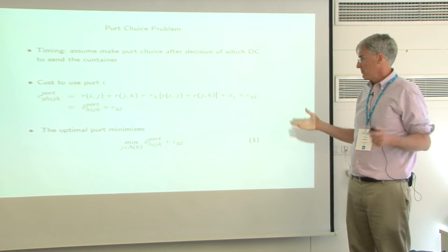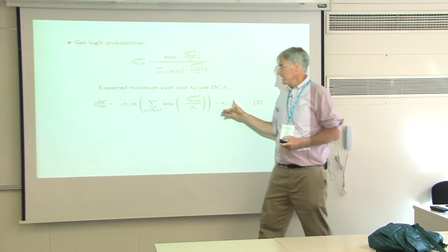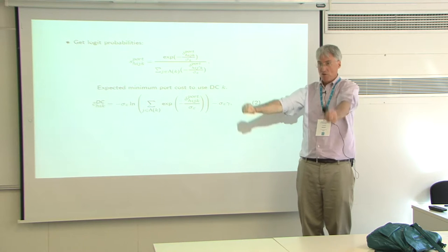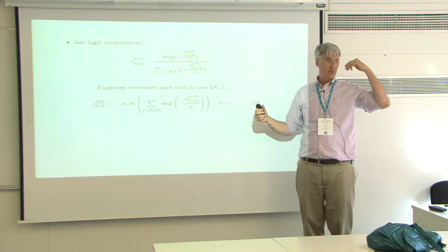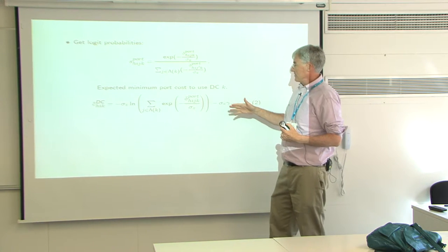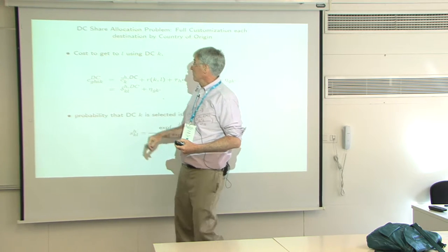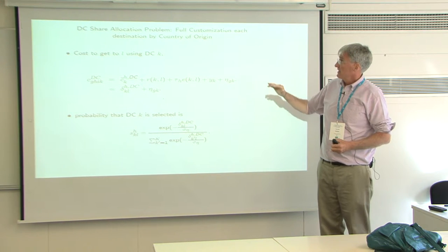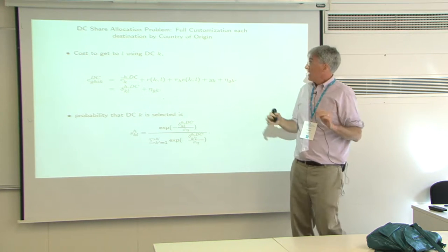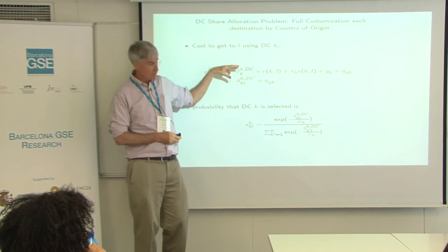There's a standard logit choice problem, and you get the normal port share probabilities. You can use this formula for the expected minimum cost of port cost to get to a particular DC. Conditional on going to Chicago, you can choose between Seattle, LA, or — coming from India — by way of the port of New York. After being presented with these choices, this is the minimum cost to get to that DC.